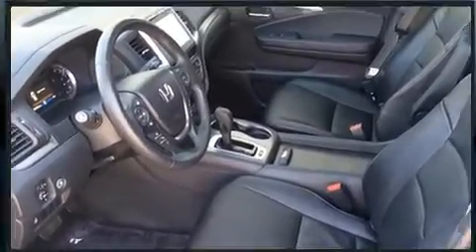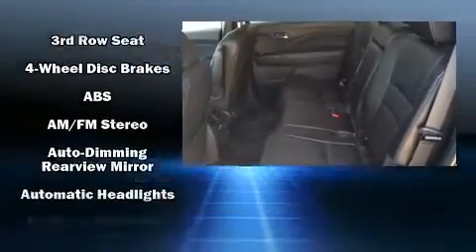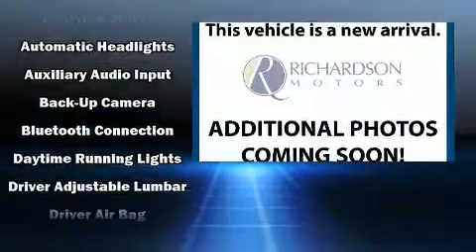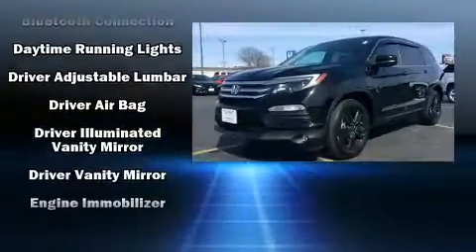Honda ensures the safety and security of its passengers with equipment such as front-side impact airbags, brake assist, a security system, and four-wheel disc brakes with ABS.